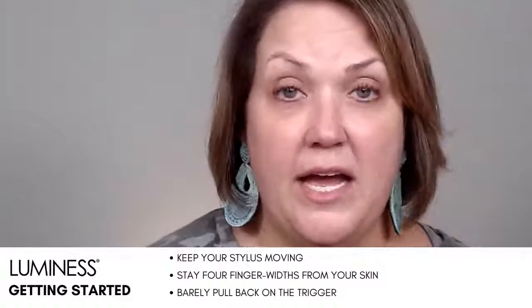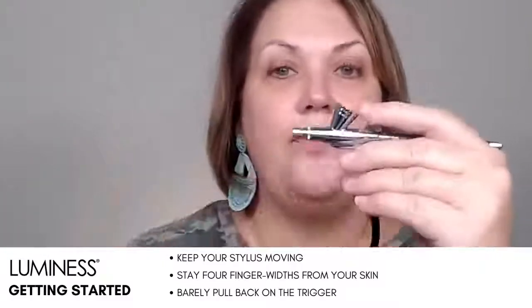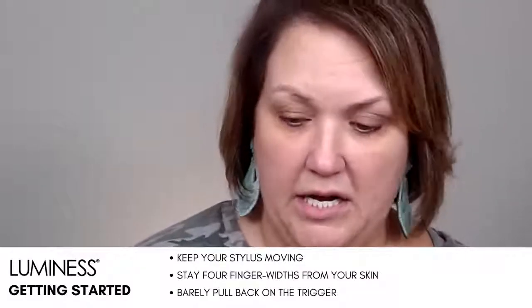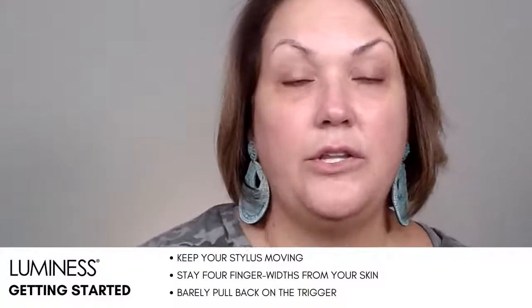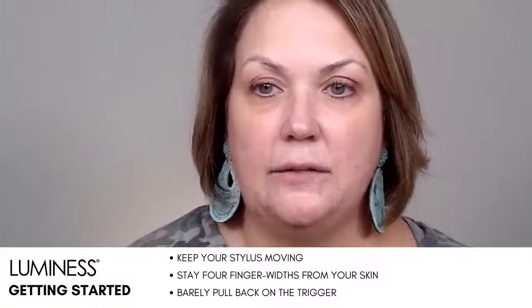You can also start putting water in here and then start pulling back on the trigger. When you're practicing with air and water — come on, that's fun! You can get used to it and get that feeling of what it's going to feel like.